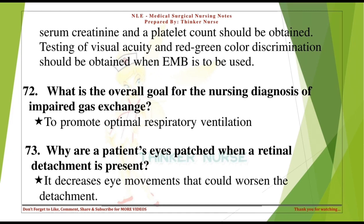What is the overall goal for the nursing diagnosis of impaired gas exchange? To promote optimal respiratory ventilation. Why are a patient's eyes patched when a retinal detachment is present? It decreases eye movements that could worsen the detachment.